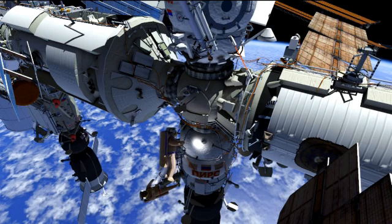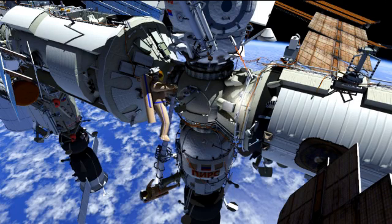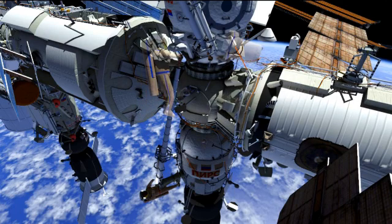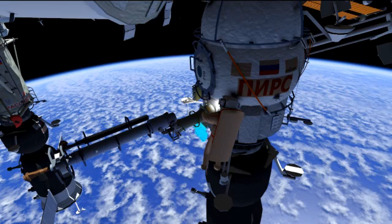We have a video here that shows a little bit about what they're going to be doing on the EVA. You can see they'll come out of their airlock and then get right to work on the Strela. This is actually the Strela that they're going to be moving during the EVA. They'll extend EV2 out to Strela 1 and then retract it.